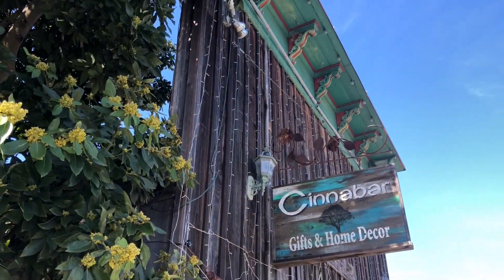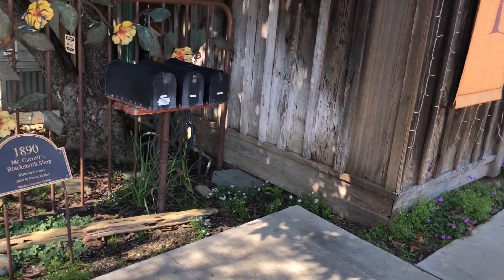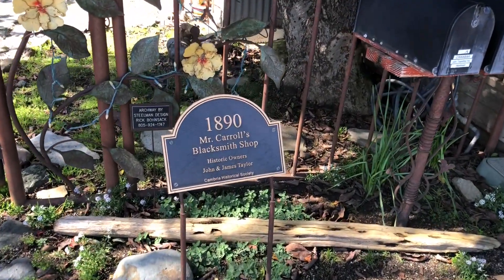Cambria has all kinds of historic homes and buildings dating back from the 1800s. Take for example the Cinnabar Gifts and Home Decor building — it was built in 1890 as a blacksmith shop. That's before my mom's mom's mom's mom's mom was born, something like that.